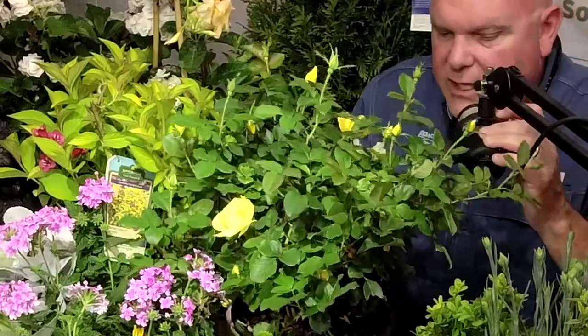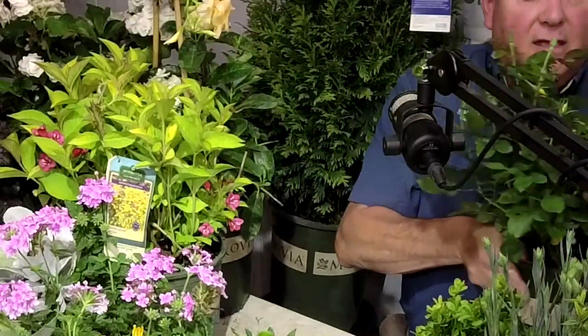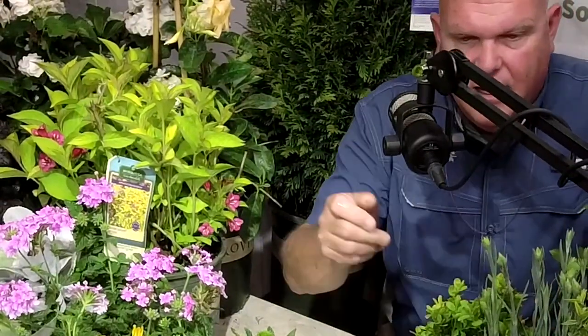Grace and Grit also comes in red, pink, and a bicolor pink. The bicolor pink is my personal favorite — it has a very large bloom with more of an English rose feel. The red is a true velvety red with no pink in it. If you're looking for a red rose with excellent disease resistance that stays compact, Grace and Grit Red is the one. All the Grace and Grits are disease resistant, continuous bloomers, compact, and very easy to care for.